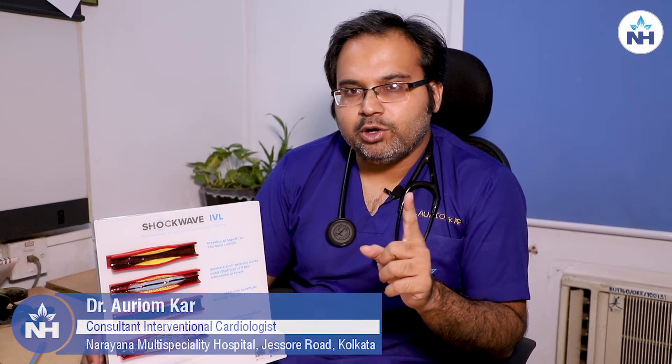These blockages are the main hurdles that we interventional cardiologists have a really bad time treating. So today I am going to talk about a new innovative technology for doing a PCI or angioplasty.